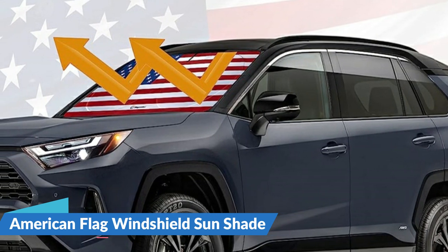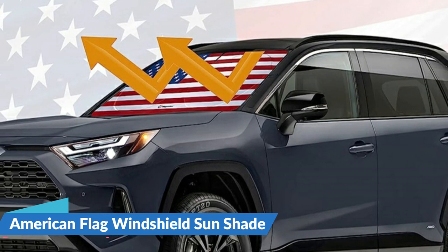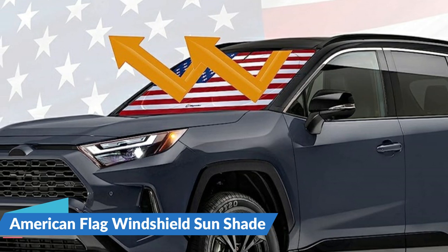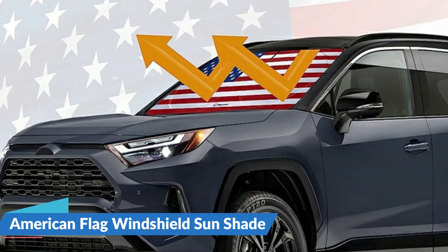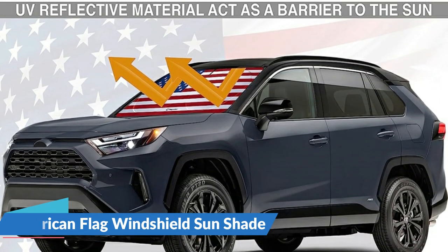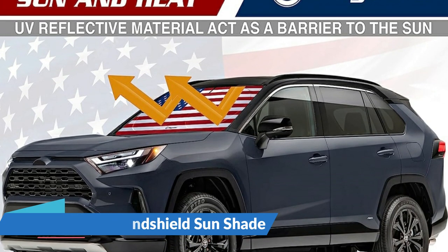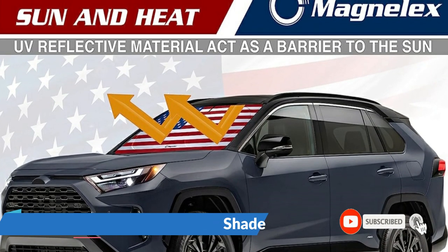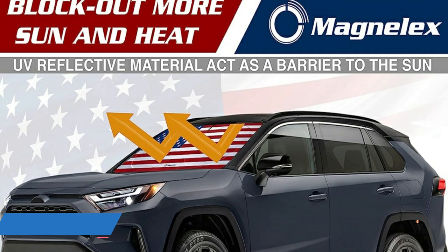The American flag digitally imprinted in high resolution transforms your truck, car, or SUV into a symbol of national pride. With no gaps for sun to slip past, your car seats and steering wheel will be cooler to the touch and more comfortable for the commute home. This sun shield unfolds and installs in seconds, and can be removed and folded flat just as quickly. A complimentary storage bag holds it between uses, slipping under a car seat and out of the way of passengers. For details, let's watch more.